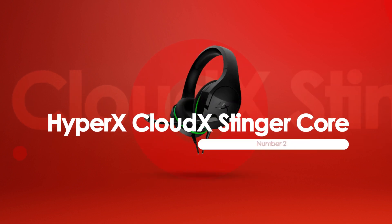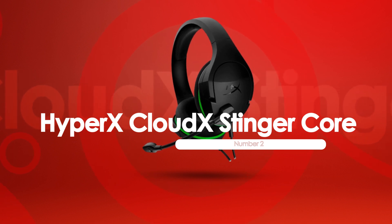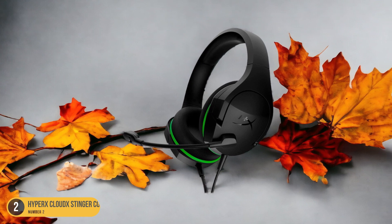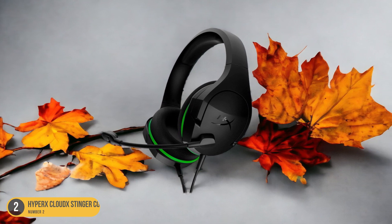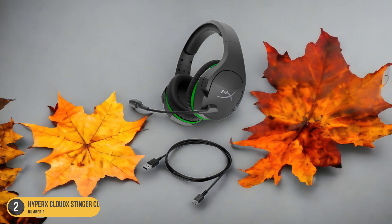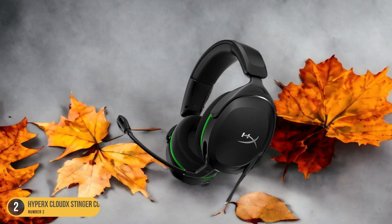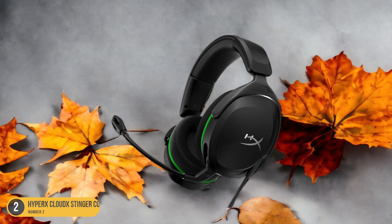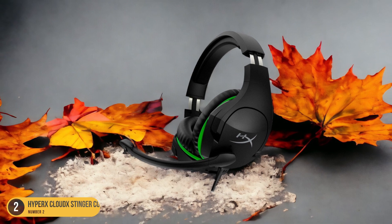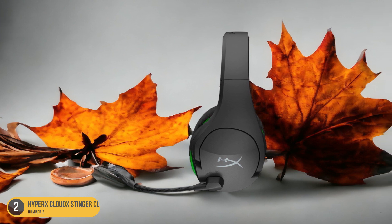At number 2, we have the HyperX CloudX Stinger Core — best for an affordable wireless headset. The HyperX CloudX Stinger Core emerges as a standout choice for budget-conscious gamers seeking quality audio performance and wireless convenience. Priced under $100, it offers a compelling combination of affordability and functionality. With support for the Xbox Wireless Protocol, it ensures seamless connectivity to your Xbox Series S console. Despite its budget-friendly nature, the HyperX CloudX Stinger Core doesn't compromise on sound quality, delivering clear and immersive audio to enhance your gaming experience.